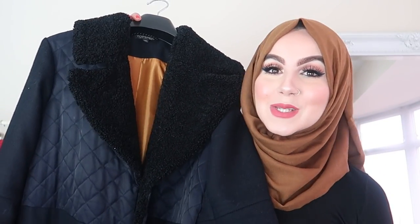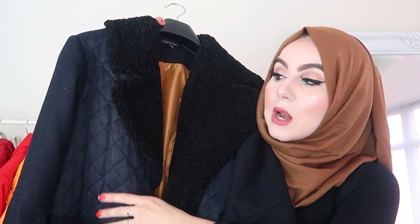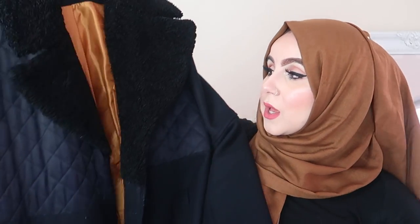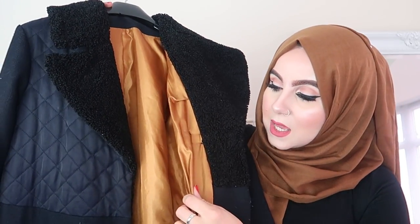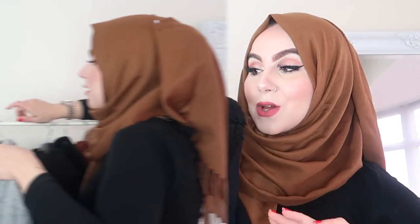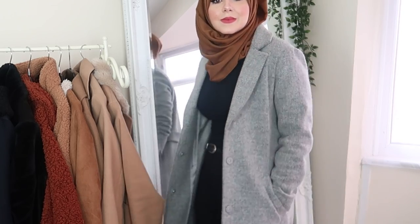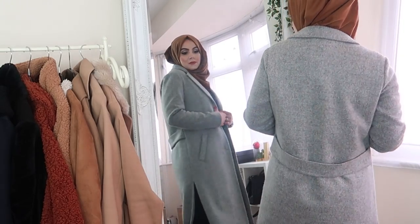It's an oldie but a really good oldie — when this coat came out, everyone and their mum had one. They got it out in so many different colours from New Look — brown, burnt orange, I believe purple too. But I picked it up in grey because grey is very, very classic and you can style it with so many different things. You've got this detailing at the back which is quite cool, makes it a bit different. Pockets on both sides, and a slit at the back of the coat.